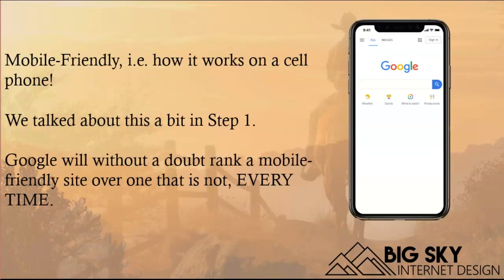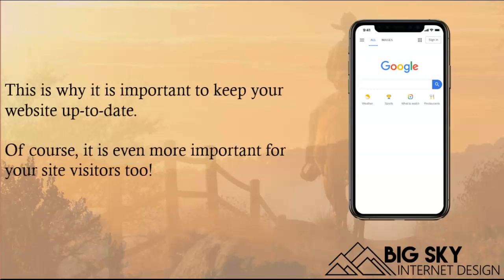Next up is mobile-friendly. We talked about how important it is for general users, but Google also wants to see mobile-friendly websites. If you're on your cell phone searching for something, Google — 100% of the time — is going to bring up mobile-friendly sites over non-mobile-friendly sites. They're not going to show you some old desktop site when you're on your phone. The vast majority of people do a lot of searching on their phone, so it's really important to keep your website up to date and mobile-friendly.